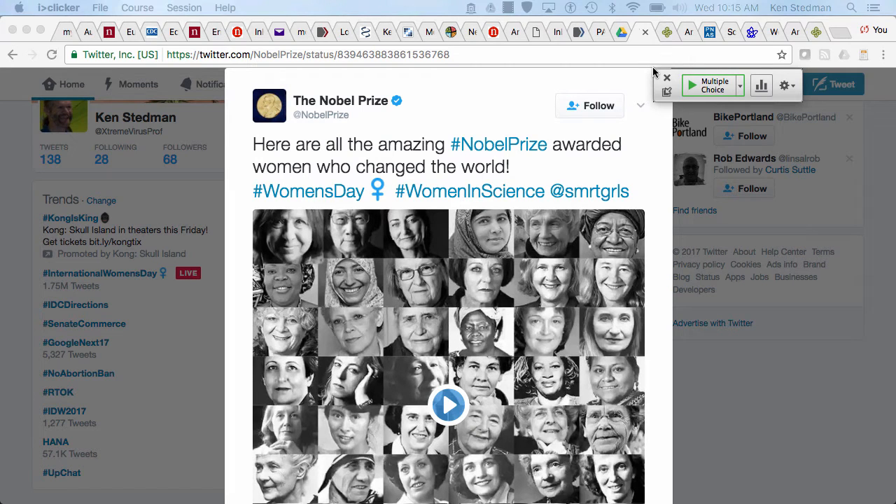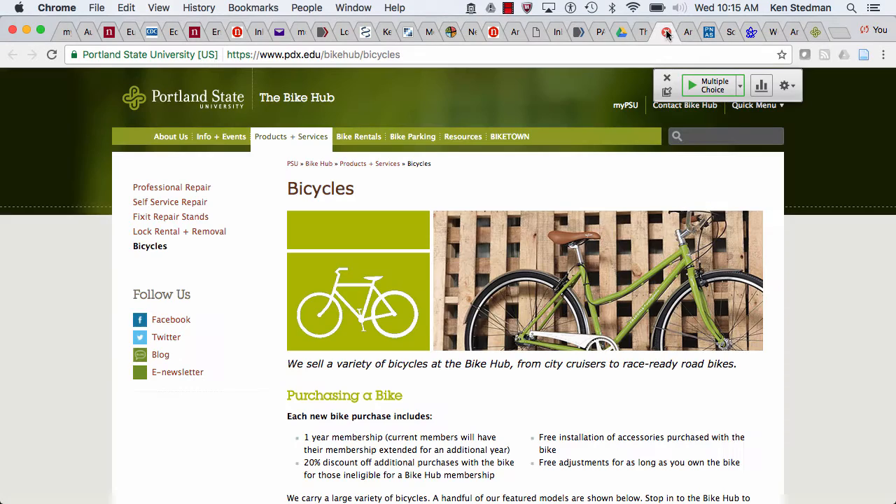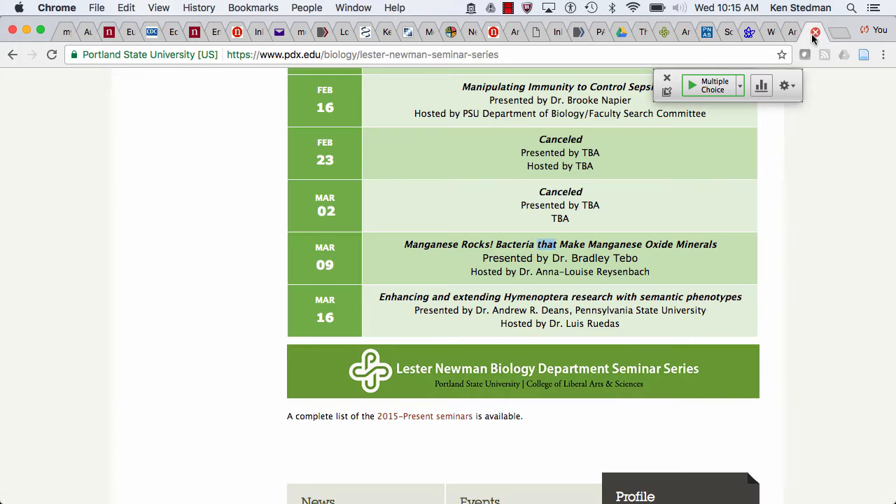First and foremost, World Women's Day today. The second thing I wanted to tell people about is our seminar speaker this week — tomorrow — Dr. Brad Thibault from OHSU, who may be trying to move his research program here. He does some really fascinating work with microbes and manganese.